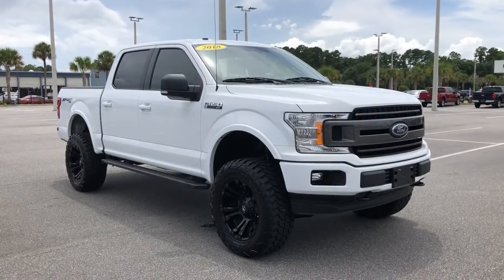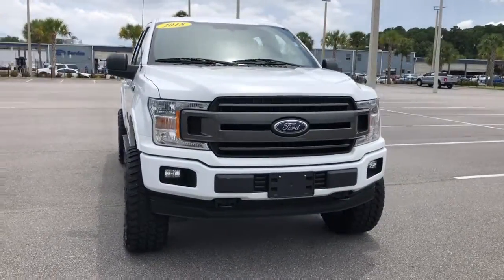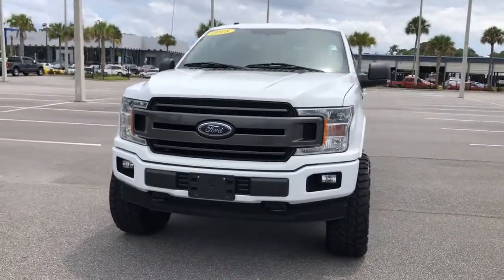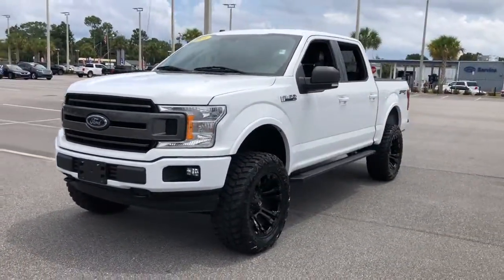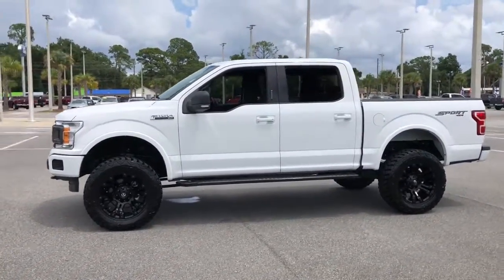You will love the features of this 2018 Ford F-150. This vehicle still has fewer than 45,000 miles on the clock, so it won't last long. This rugged F-150 is ready for work, off-roading, or a little R&R.